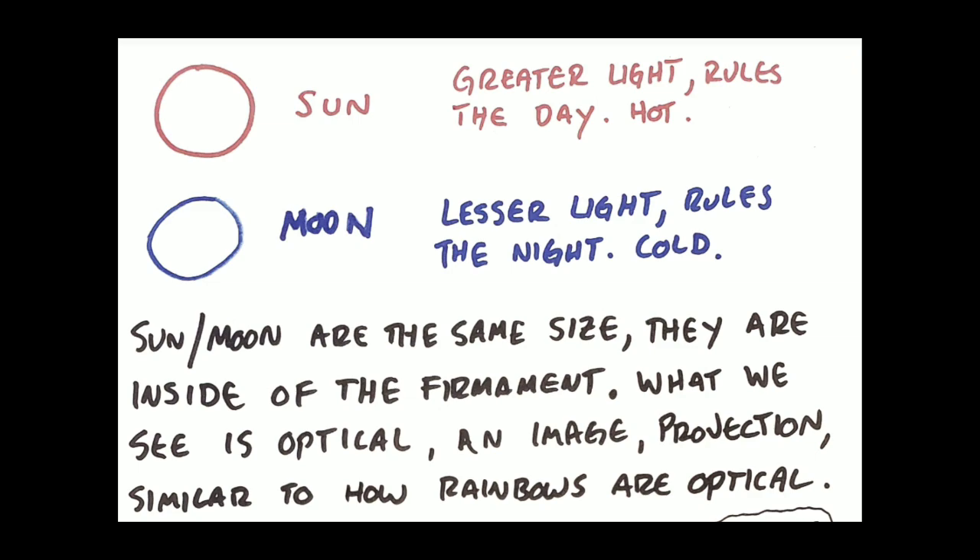The sun is hot and the moon is cold. When you have more sun, it's going to be hotter. When you have less sun and more moon, things are going to be colder. The sun and the moon are the same size — they're inside of the firmament. What we see is optical; it's an image, it's a projection. Similar to how rainbows are optical.